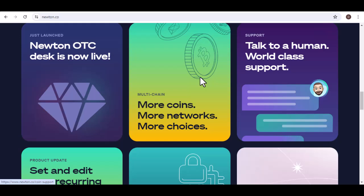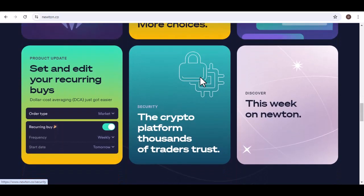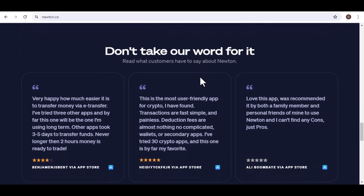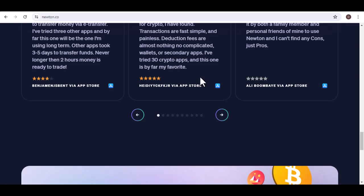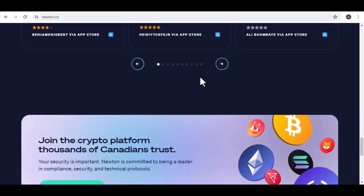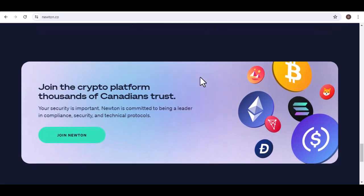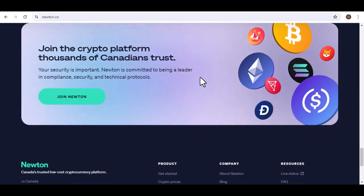So, there you have it — the story behind Newton Crypto, a Canadian platform built with the everyday investor in mind. Whether you're a seasoned crypto enthusiast or just starting to dip your toes in the digital currency pool, Newton offers a user-friendly and secure environment to explore the exciting world of cryptocurrency. Remember, investing in any asset carries risk, and cryptocurrency is no exception. Do your due diligence, understand the market, and never invest more than you can afford to lose. Thanks for watching, and until next time.